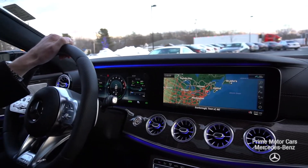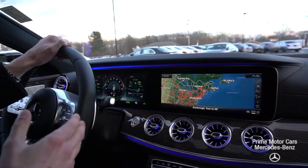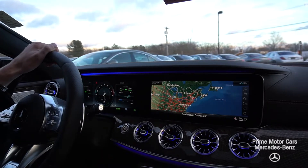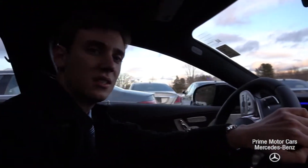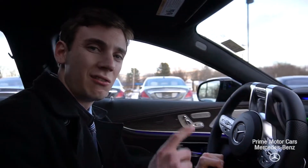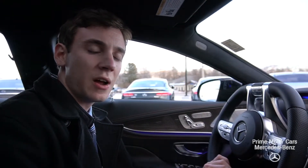I wanted to put together this video tour to give you a closer look at the interior. If you have any questions, I'm happy to answer them for you. Please give me a call at 207-210-4796 — that's my cell phone number. My email is sroe, that's s-r-o-e at driveprime.com. Thanks for watching, I hope you enjoyed.